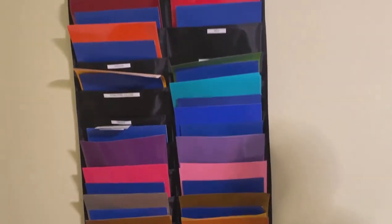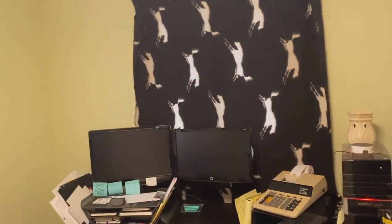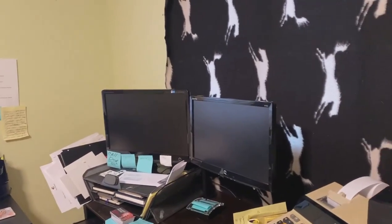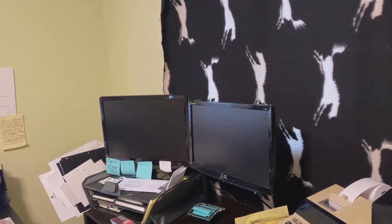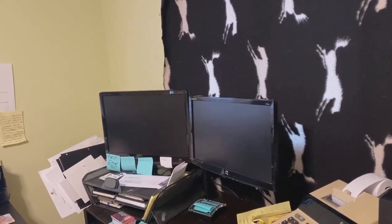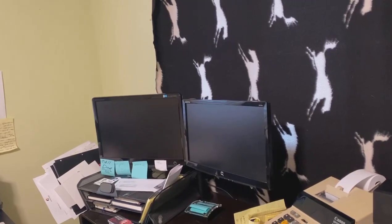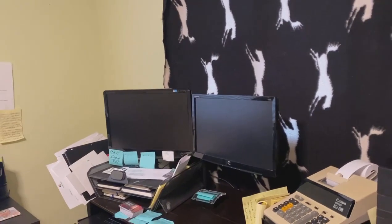My favorite thing about my computer setup is the dual screens. I switched over to that probably two years ago — one of them is actually a TV screen I had laying around that was extra. I just bought a rack and hooked it in, and life is a lot easier working with dual screens. I've had dual screens for about five years and absolutely love it — it's a life changer.